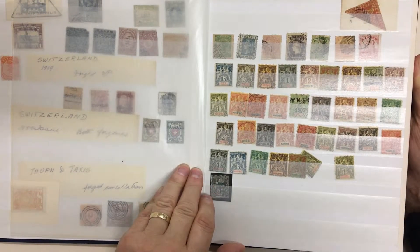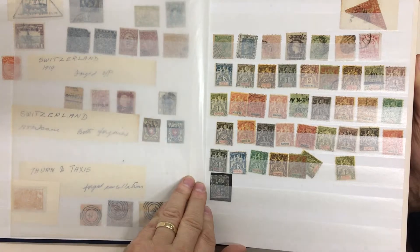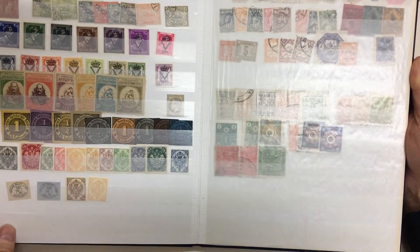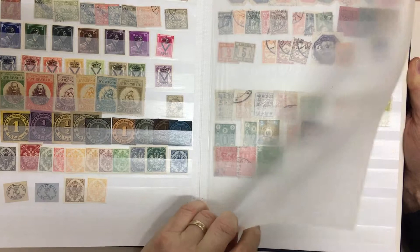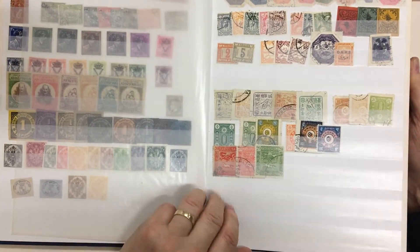Penny Woodblock, B Overprints, French Colonies, Germany, Formosa.